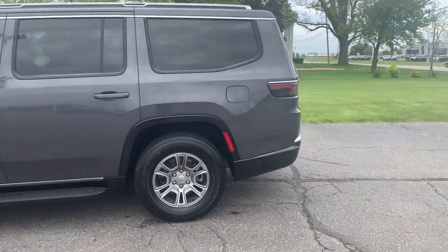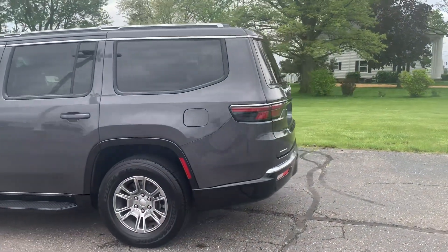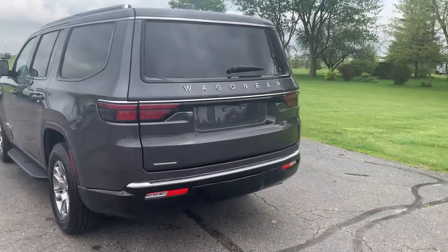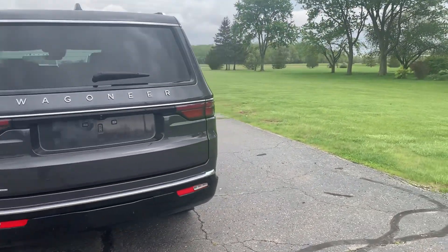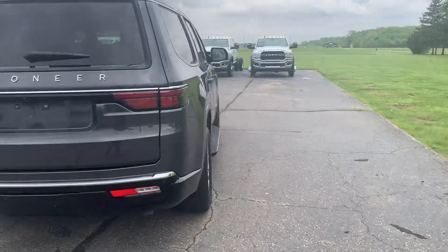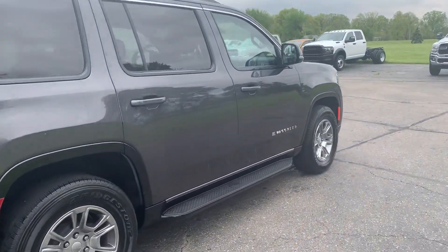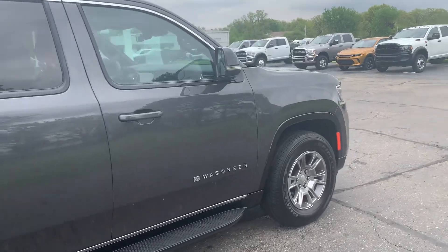This one does have front and rear park assist, running boards, and a power liftgate. The outside is in good shape and the tires look good all the way around.